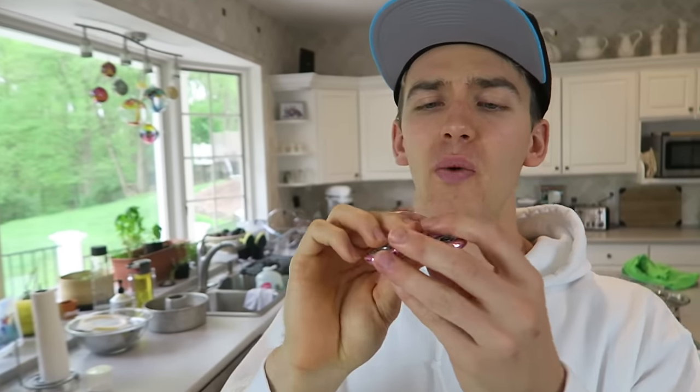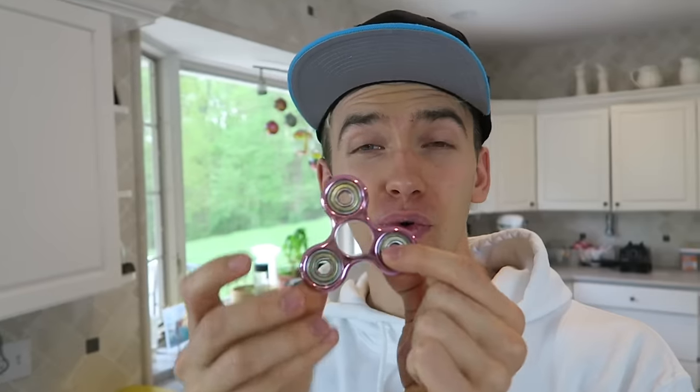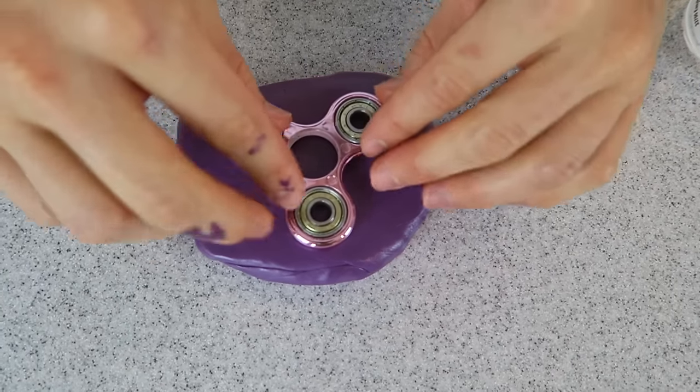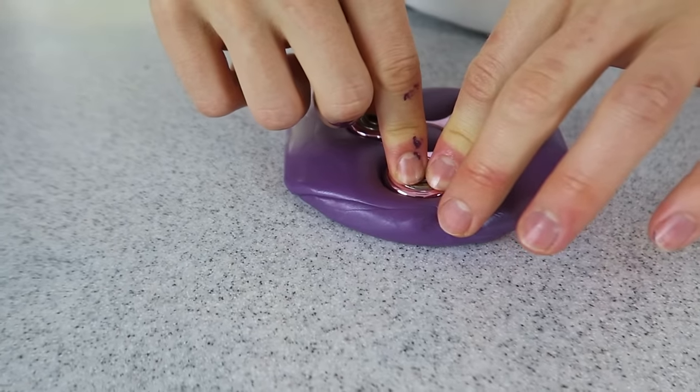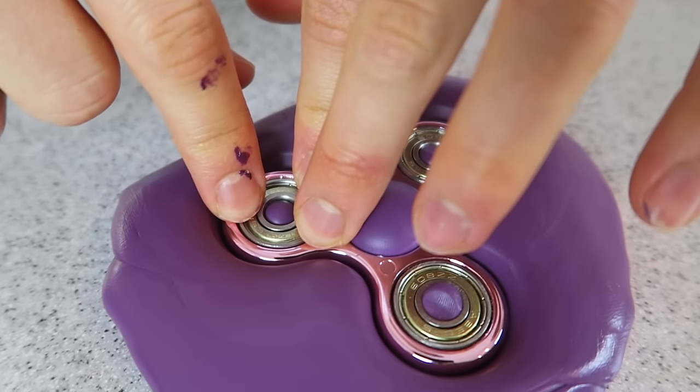Now it's my turn to do the pink fidget spinner mold. First step — take the pink fidget spinner apart, pop the finger pads off, then push the bearing out of the center. I'm going to leave the other three bearings in because I want those to all be candy. Let's open the mold box and get to work. Done — it's all purple. Now in three two one — push it in. That looks pretty good! Now we wait 25 minutes for it to dry.